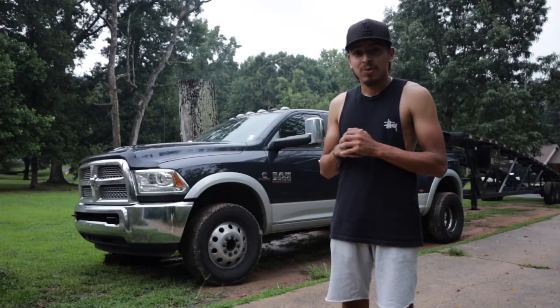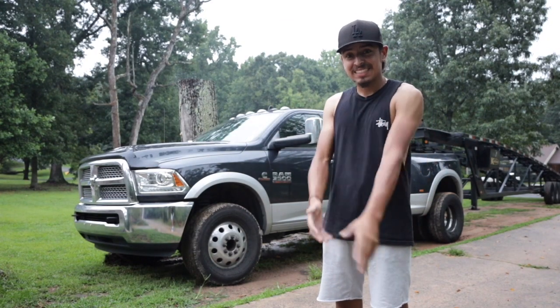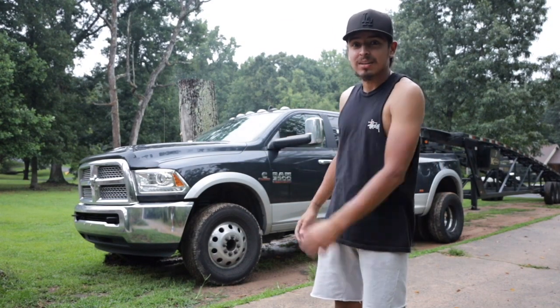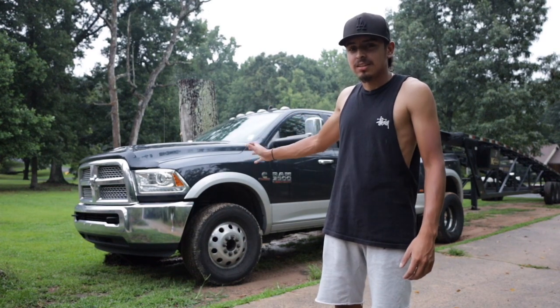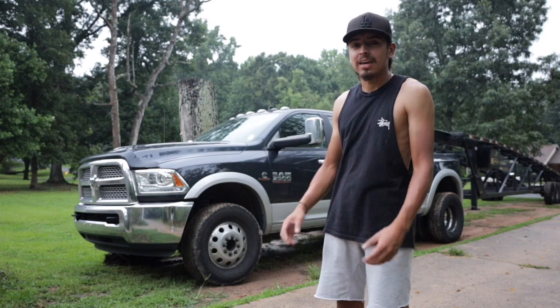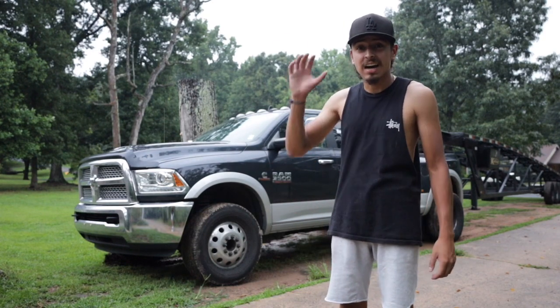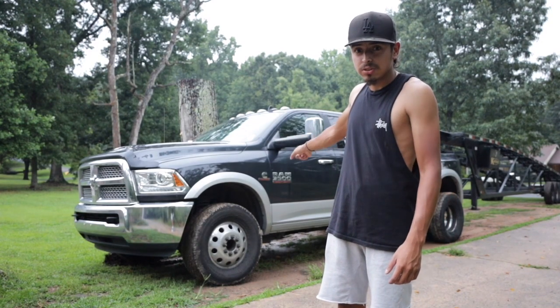What's up guys, Jerry here back with another video. Today, as you guys can see, I'm standing right in front of my 2017 Dodge 3500 6.7 Cummins, and I wanted to go ahead and review with you guys — in this video we're gonna go over the top five things I love about this truck.